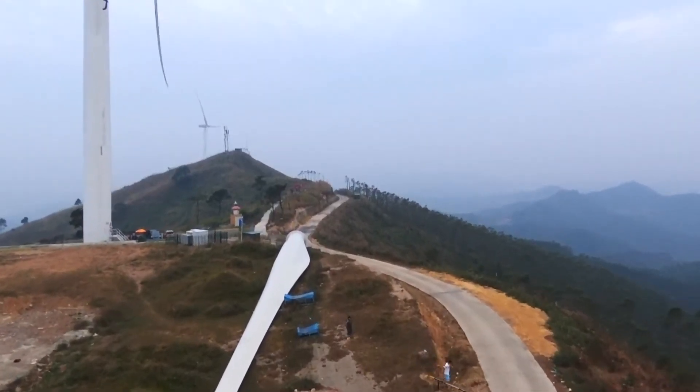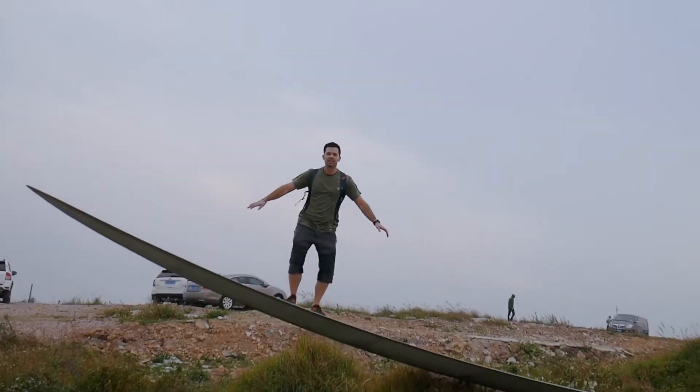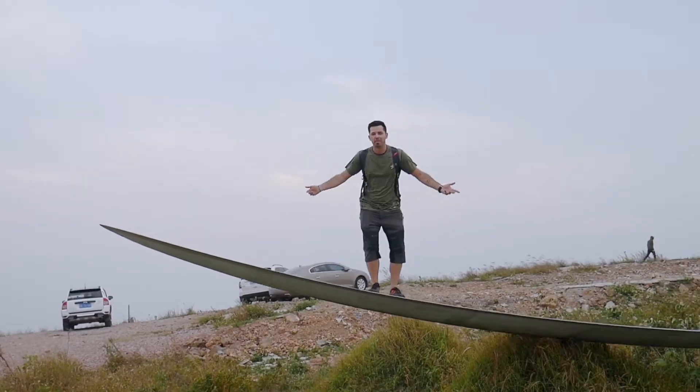I'm at the top of one of the fins — one of the blades — right now. This is how flexible the blades are. This is an extra one; maybe it broke, I don't know.